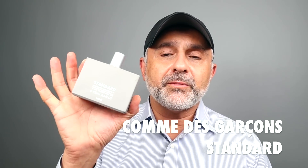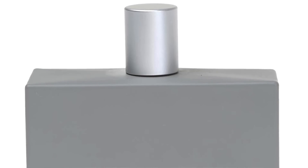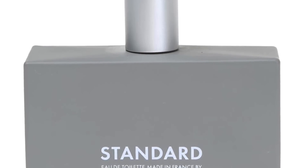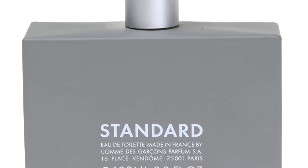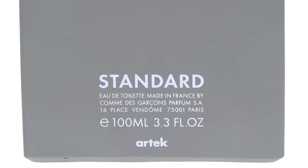Last but not least — Standard, also a fresh standout from Comme des Garçons. I would put this in the same category as Zero: it's got woodiness but with unique aromatics. It's very cedar-forward and features fennel, watercress, lemon, ginger, musk, saffron, tea, and honeysuckle. For me, this fragrance smells like incense, but a fresh incense — really great, perfect in the heat. That's the last one — stay tuned for another video tomorrow!